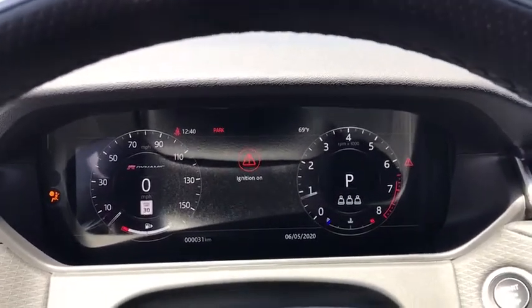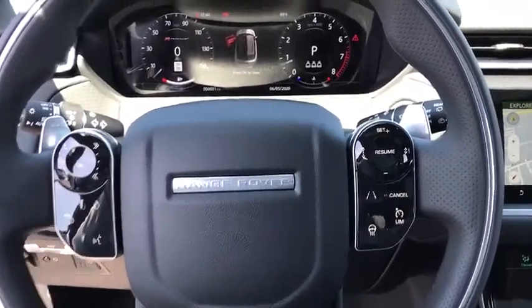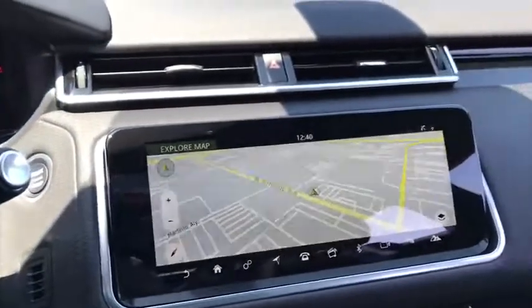Fog lights, security system, compass, heated steering wheel, power windows, trip computer, remote keyless entry, panic alarm, overhead console.